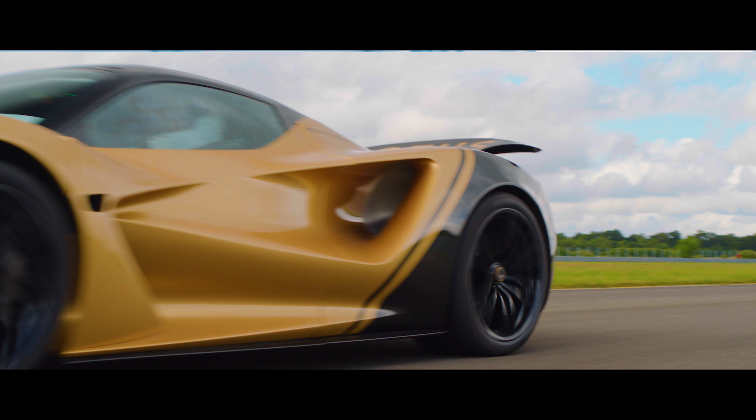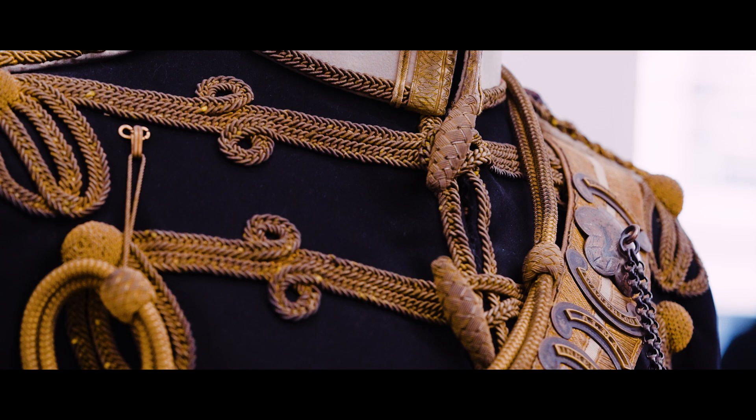At Lotus, great work is all about time. In less than 9 seconds, the Lotus Evija accelerates from 0 to 180 miles an hour.